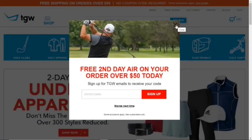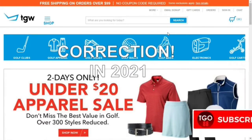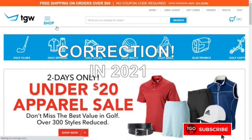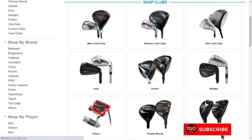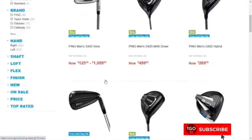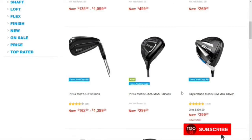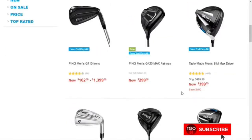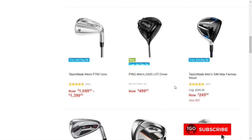Welcome back to TGO88. We're just browsing for new clubs in 2020, so let's check out the drivers. Looking at the prices — this new Ping driver is about 500 US dollars.